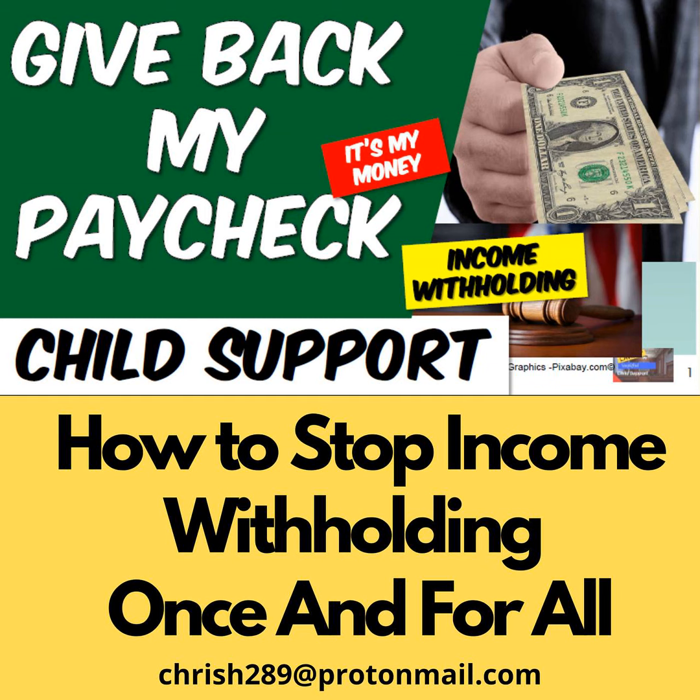Here we are now at the income withholding enforcement. Let's start at the beginning. In 1975, Congress amended Title IV of the Social Security Act to include what is called an Enforcement Program. This is called the New Part D, to authorize the federal funding for the purposes of enforcing the collections of child support, and that is found under 42 U.S.C. 651 of the Social Security Act.